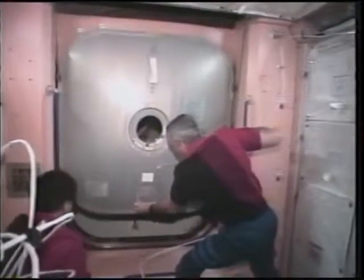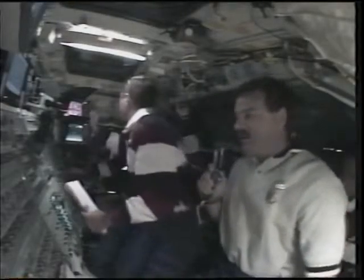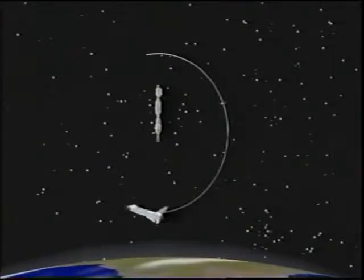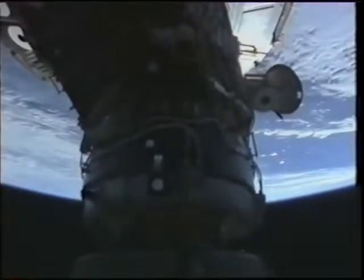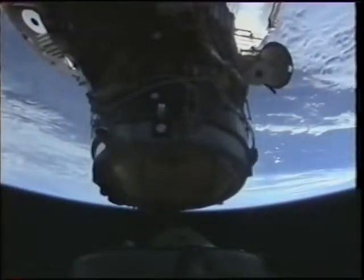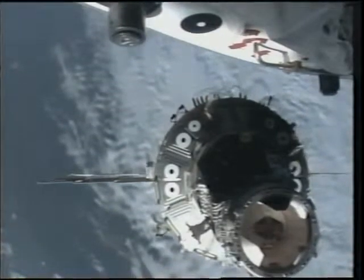Near the end of our mission we finished all our work on the service module and it was time to start closing the 14 hatches as we headed back to the shuttle. We worked hard to make sure we brought home everything we were supposed to and left behind all the things the expedition crew would need. The day after that it was time to undock — the pilot flies the undocking from the aft control station. Dan pushed the button and the hatches slowly came apart; we backed straight out to about 400 feet before starting our circuit around the station.